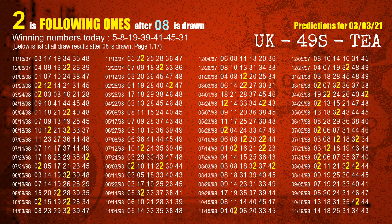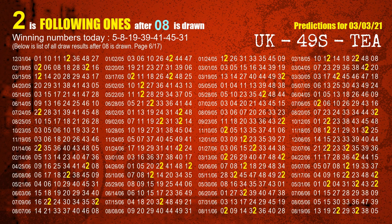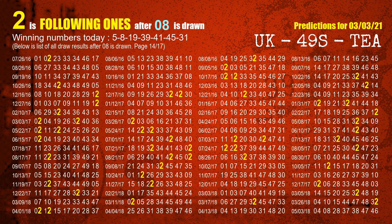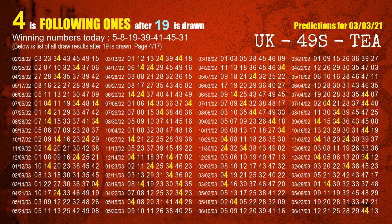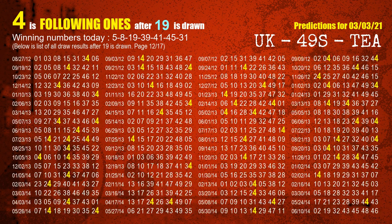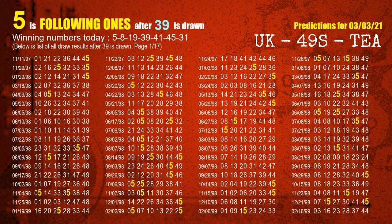The second winning number is 08. The most frequently following units digit is 2 when 08 is the winning number in the last draw. The third winning number is 19. The most frequently following units digit is 4 when 19 is the winning number in the last draw. The fourth winning number is 39. The most frequently following units digit is 5 when 39 is the winning number in the last draw.